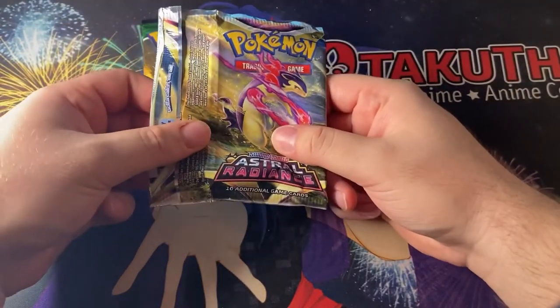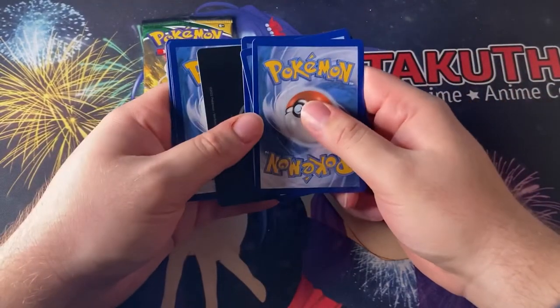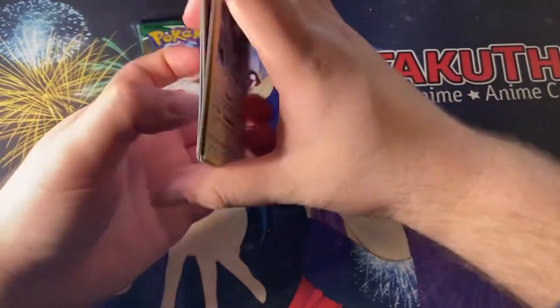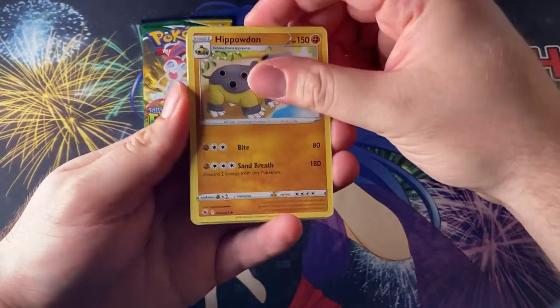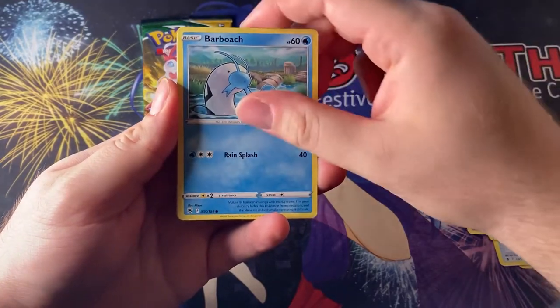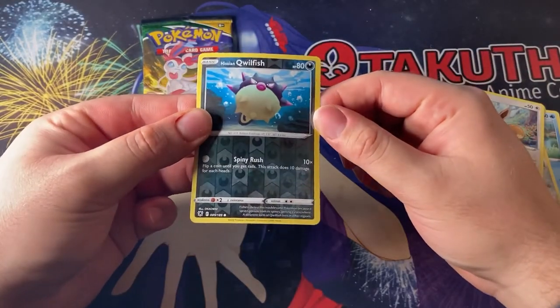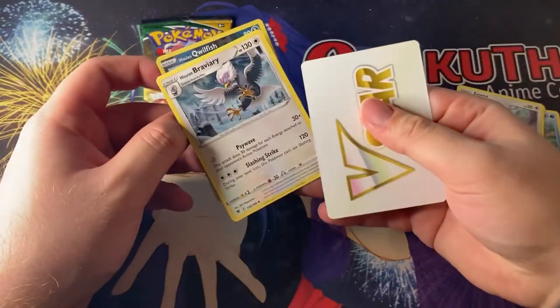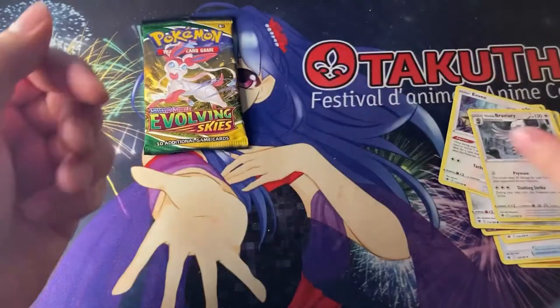We'll start with the Astral Radiance pack and see what we get. You could get Machamp V alternate art in here, or the Beedrill alternate art — we'll see. Let's take out the code card and do the little pack trick. There's a V-Star card in there! So we have a Hisuian Braviary, a V-Star marker, a Hippodon, Dark Patch, Magneton, Misdreavus, Hisuian Sneasler, Barboach, Ponyta, and a cute Eevee. We have a reverse Hisuian card as well. Our rare here was Hisuian Braviary — just a common rare, nothing big there.